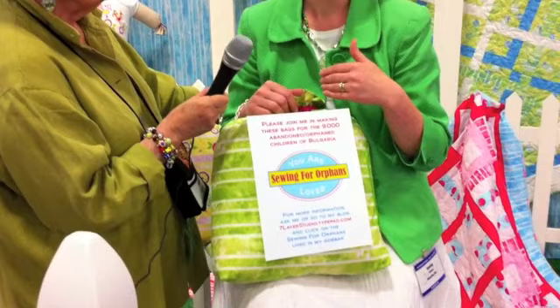You can get this from my blog. In my sidebar there's an icon — click on it and it will lead you to the tutorial for how to make them and where to send them. You send them to me, and when I get enough for an entire orphanage — about 65 — then I will send them to Bulgaria.